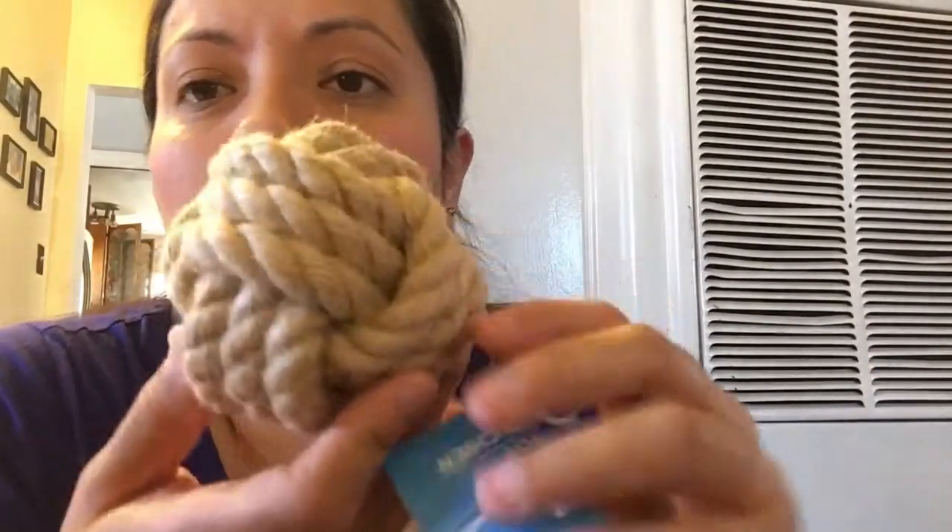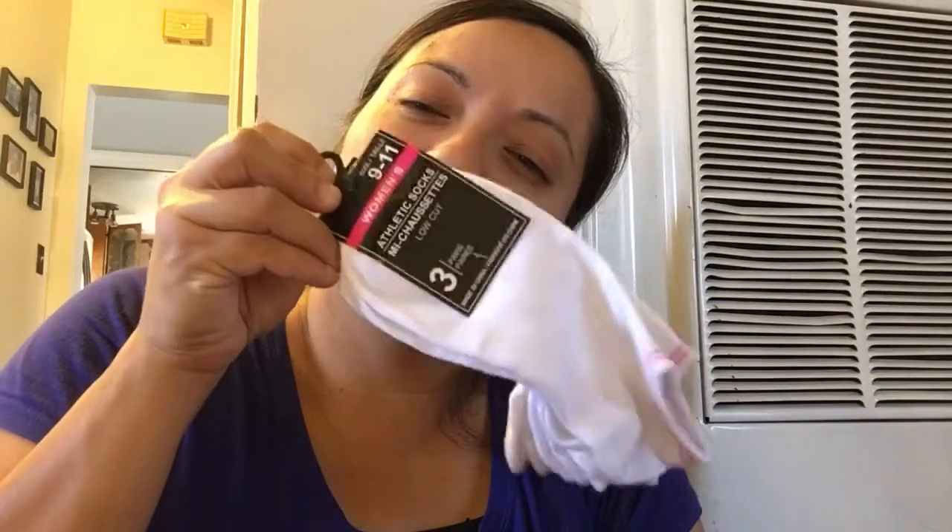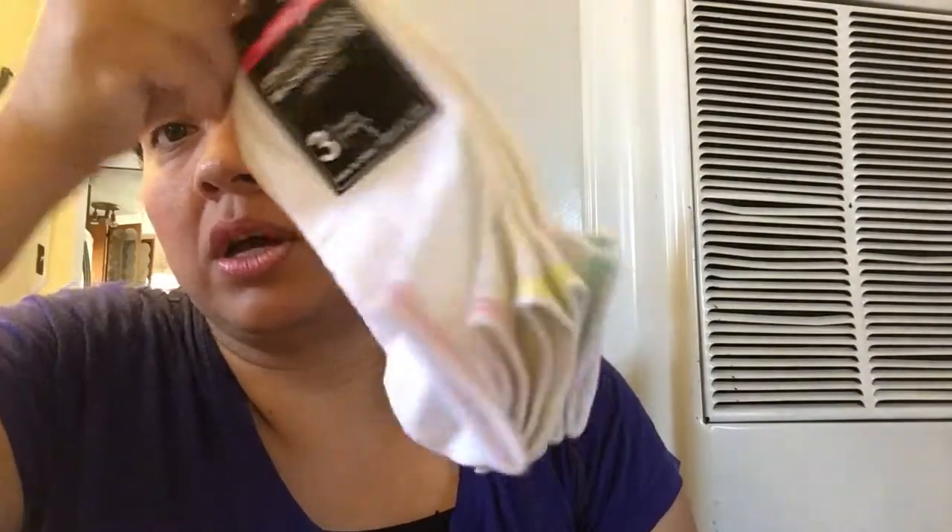And my daughter picked up a toy for her dog - she says it's for Sky. She thought she could play with it. And I grabbed some socks for me, some white ones because I only have like two pairs of white ones. They come in three pairs.